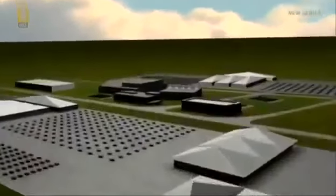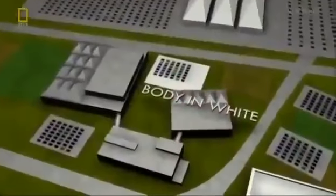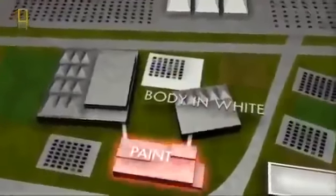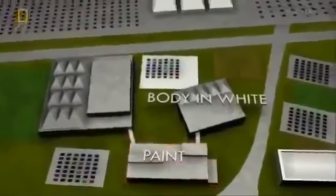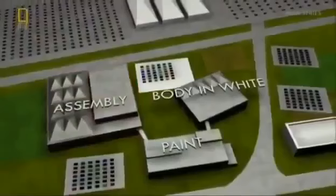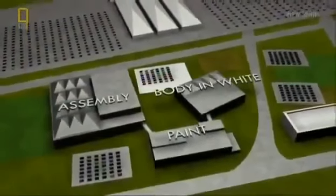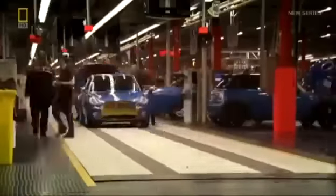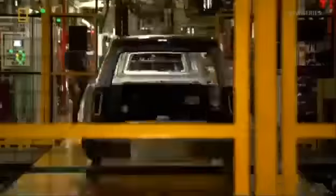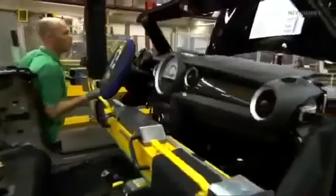This mega factory is divided into three sub-factories: Body in White, where the exterior shape is formed; Paint, where each car receives its individual color; and Assembly, where all the components come together, producing this iconic car. A Mini rolls off the production line every 68 seconds — each one different, made to individual customer specifications. This is complex manufacturing of the highest order.